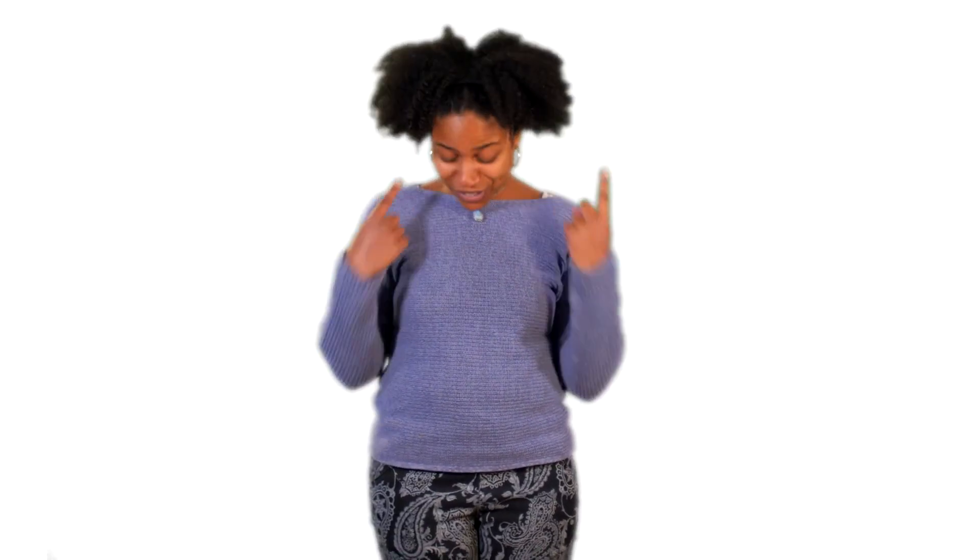Now I want you to do this with me. Point to your nose — we use this to smell. Point to your ears — we use these to hear. Point to your legs — we use these to walk, run, or jump. Just like different parts of a human body have different jobs, different parts of a plant also have different jobs. And to help us learn about this, we're going to use our bodies.